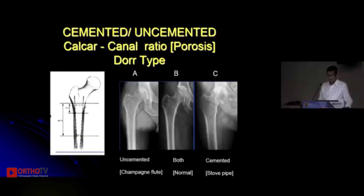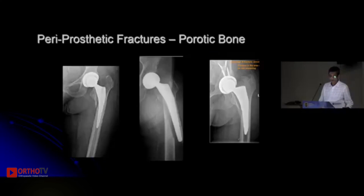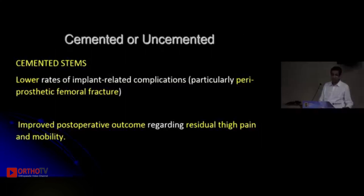Conventionally we have been doing cemented hip arthroplasty in Dorr type C osteoporotic bones. The registry data shows that at 5 or 10 years, the survivorship or revision rates of uncemented hips are definitely higher compared to cemented hips, mainly because of periprosthetic fractures that occur in porotic bones and which need revision. So cemented hips have lower implant-related complications and revision rates.